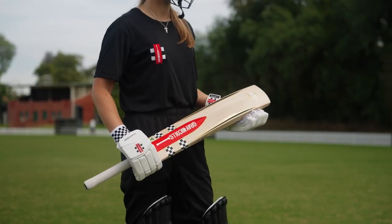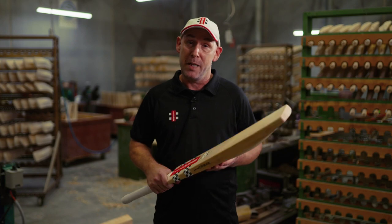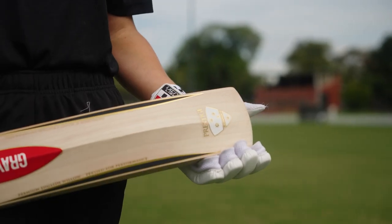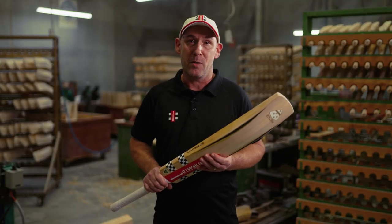The Prestige is available in select models as a play now option, which means it can be purchased and used immediately. All play now bats have been hand knocked in and have shoe goo applied, as well as extra tech on the face, ensuring this bat is ready to be played.